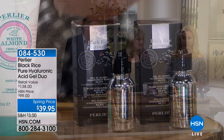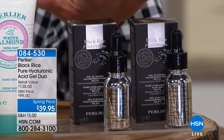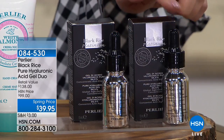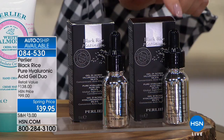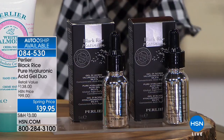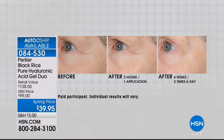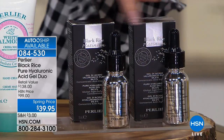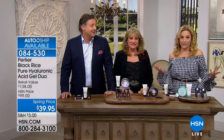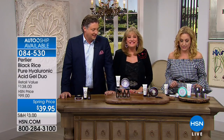You're getting two full-size of the Black Rice Pure Hyaluronic Acid Duo — retail value of $138 — for just $39.95. We've never done $39.95 for one; you're getting two for $39.95. We usually do one for $62. Final quantity — we have auto ship available. I have 400 left in single shipment right now, and this is the biggest hit of the visit. We're going to do last call before we even get to it.